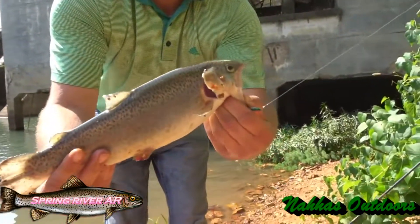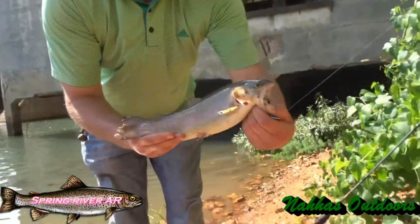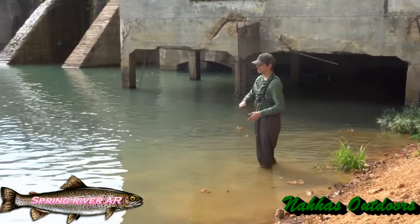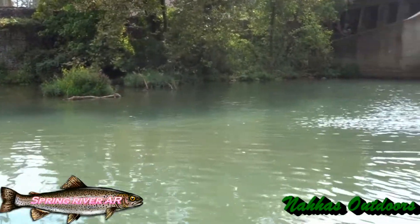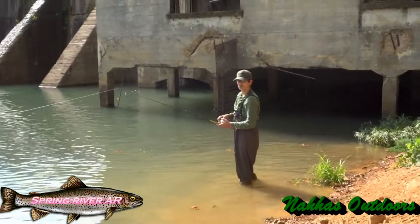What did you use for this? A Blue Fox? Yeah, a Blue Fox, man. Look at that. So I'm having a very good time at Spring River, Arkansas. Hope you get to come here one day.